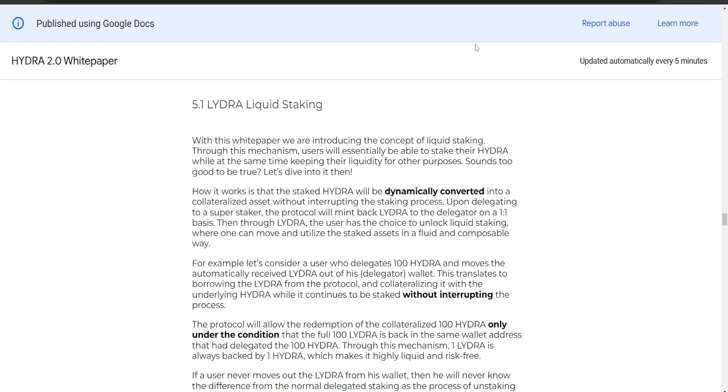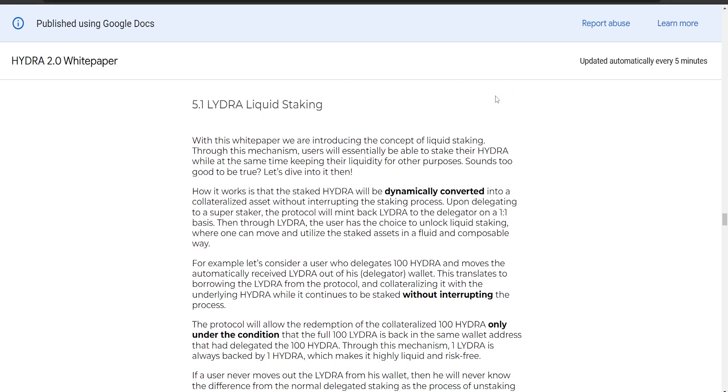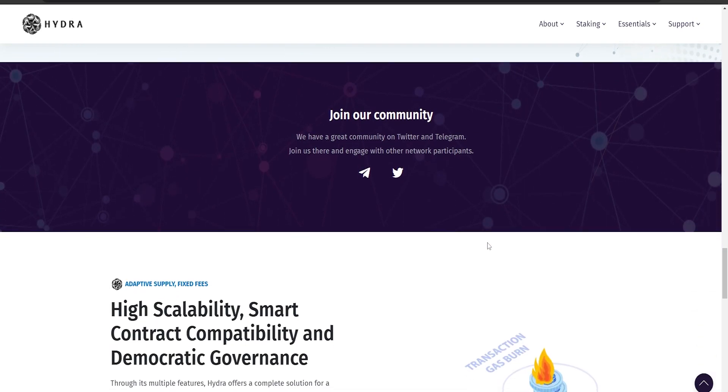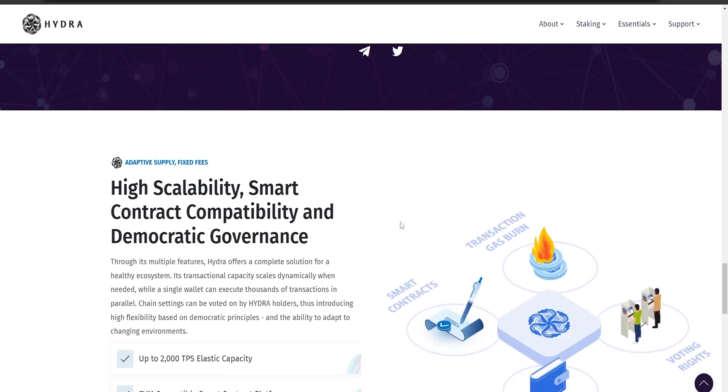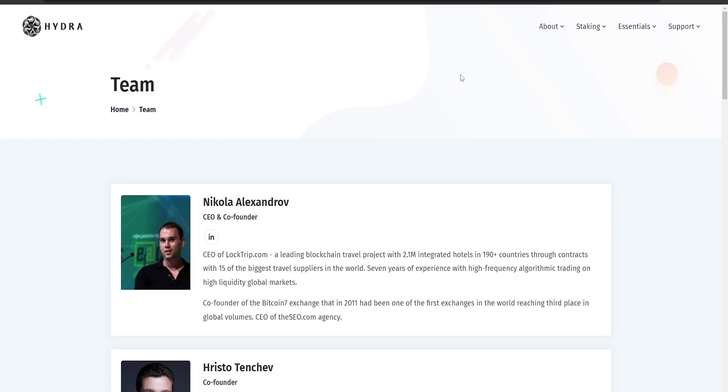If you never move your Hydra around, the process of unstaking is automatic and seamless — you get the benefits of staking without losing the flexibility to use your crypto when you need it. That's liquid staking in a nutshell. Hydra is a decentralized blockchain with over 900 nodes spread globally across six countries, ensuring the network is redundant, resilient against local risk, and compliant with country-specific restrictions. Hydra's community has been its greatest strength, with active engagement and participation since day one.